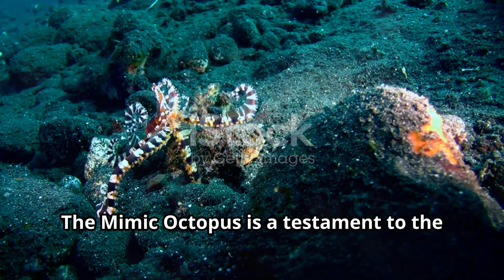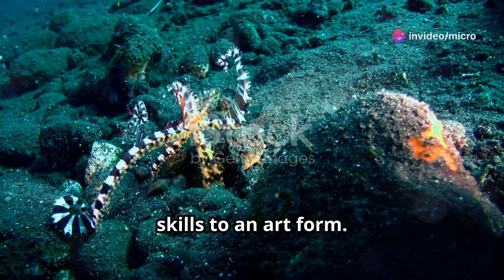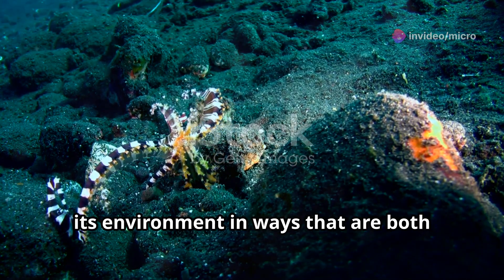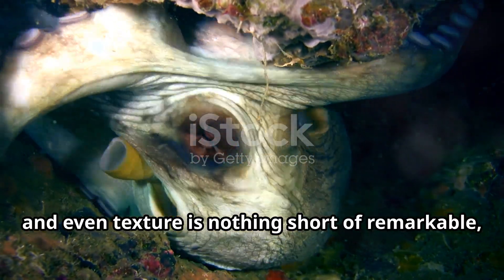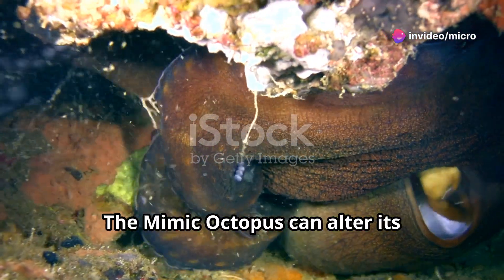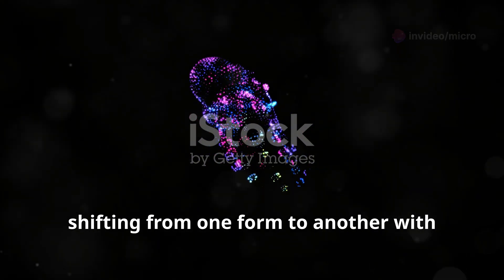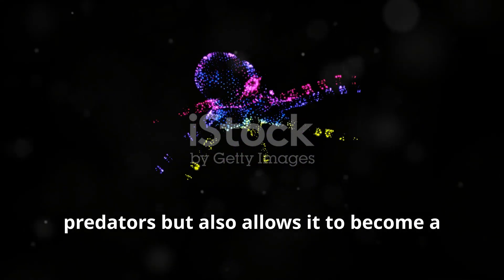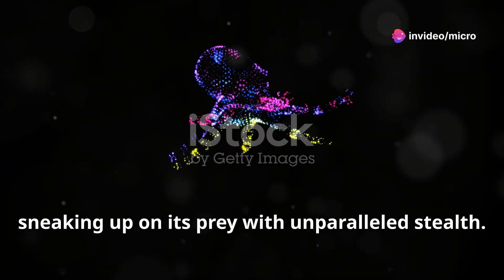The mimic octopus is a testament to the power of evolution, a creature that has honed its survival skills to an art form over millions of years. Its ability to change shape, color, and even texture is nothing short of remarkable. The mimic octopus can alter its appearance in a matter of seconds, shifting from one form to another with fluid grace — not only evading predators but also sneaking up on prey with unparalleled stealth.